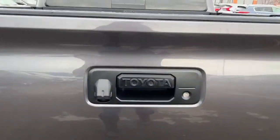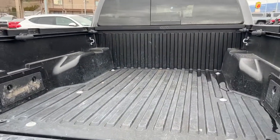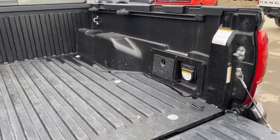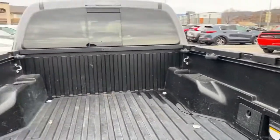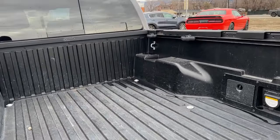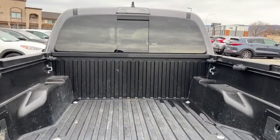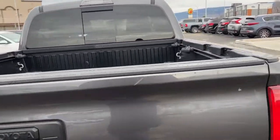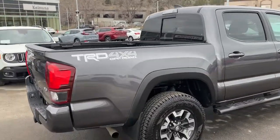This does have the locking tailgate, and right here you're going to find your backup camera. Opening it up, we have a composite bed in excellent condition, and we've got a bunch of storage compartments and then of course your power outlet back there as well. It is set up for a tonneau cover too, and there are cargo tie-downs in here to keep everything secure.